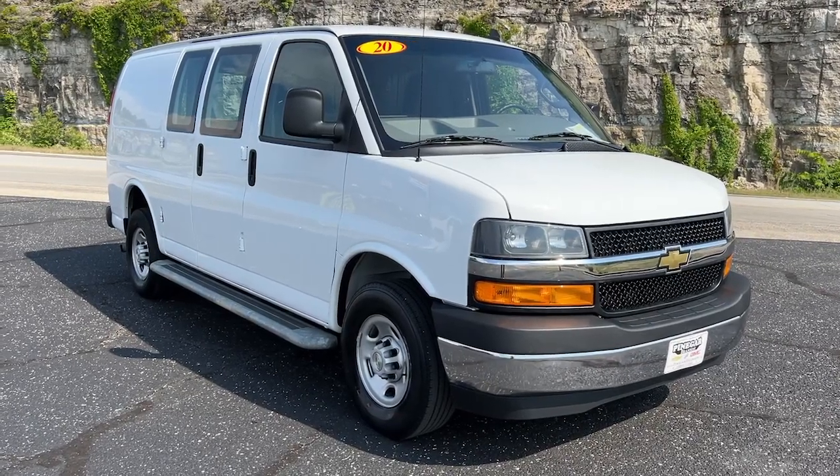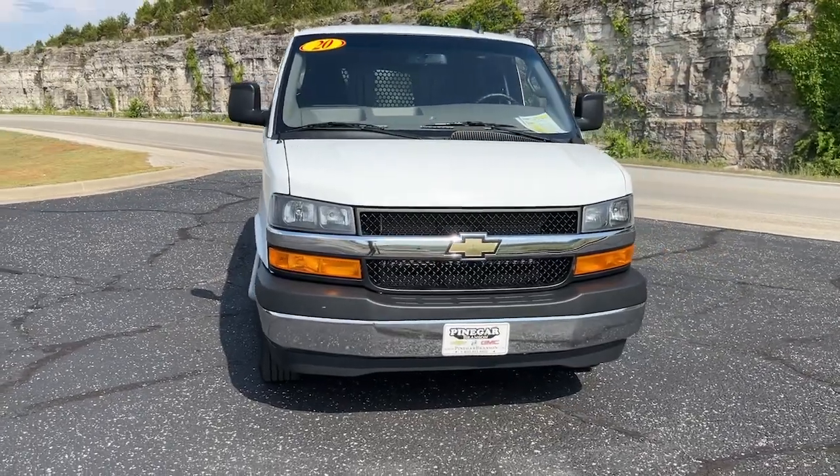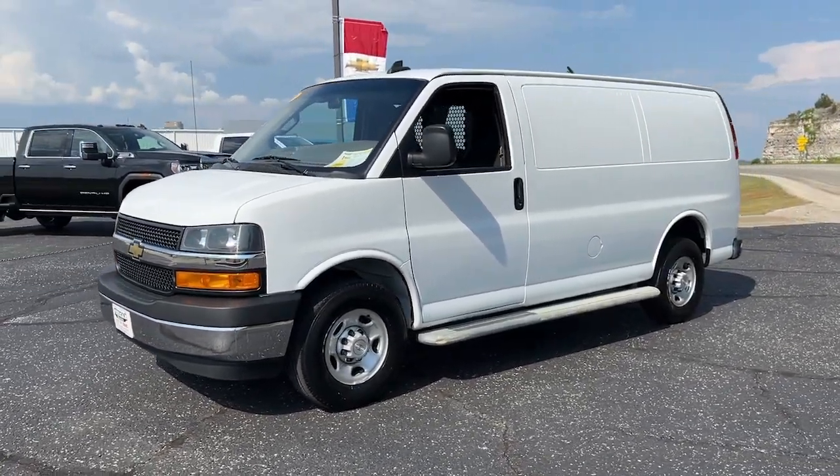You will be amazed by this 2020 Chevrolet Express with less than 45,000 miles on the odometer. This vehicle stands out from the rest — take a closer look at this capable Chevrolet Express.